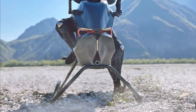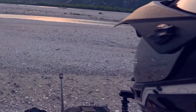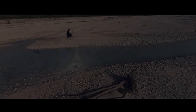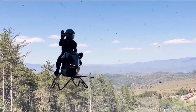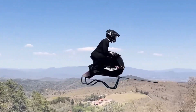Where other EVTOLs use exposed rotors or large drone-like propellers, the Airbike takes a different route. It's powered by compact jet turbines, giving it vertical takeoff and landing capabilities without the hazards of spinning blades. This design not only improves safety in crowded areas, but also gives the Airbike a clean, streamlined silhouette unlike anything else in the air.